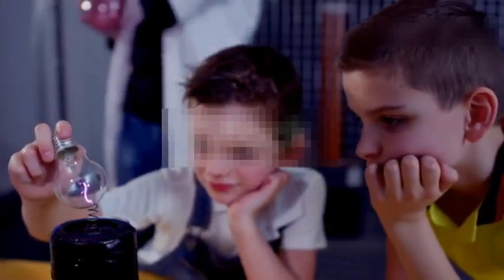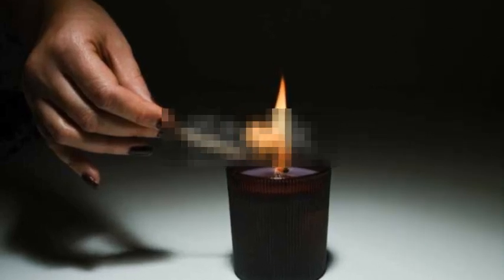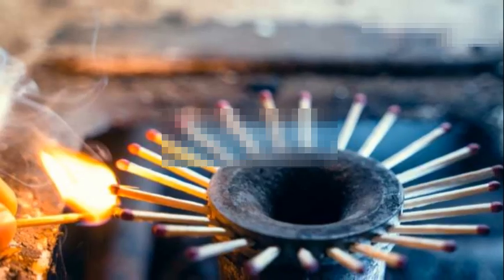For something really cool, let's make a cloud in a bottle. Add a little water to a plastic bottle, light a match, blow it out and drop it in. Then quickly seal the bottle and squeeze. You'll see a cloud form right before your eyes.